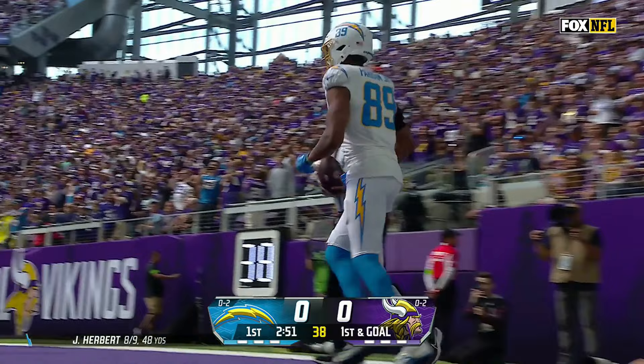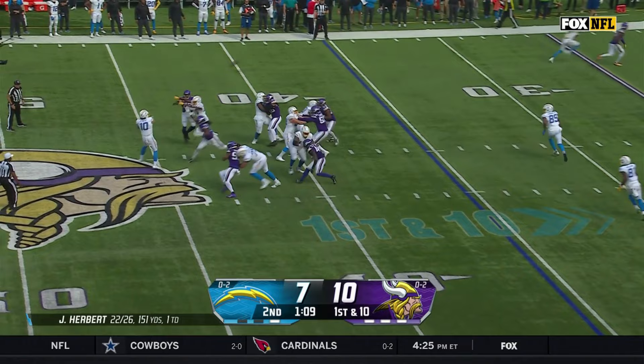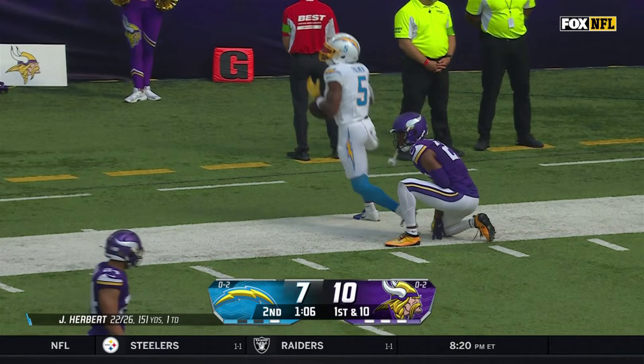The Chargers cash in on the Vikings fumble. Pressure again — Herbert throwing down the sideline, drops it in to Joshua Palmer. I think we're going to get a flag — flag is down.